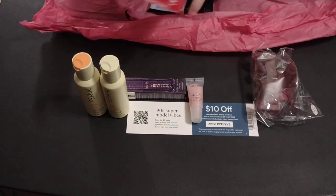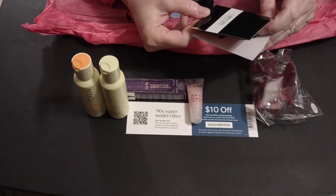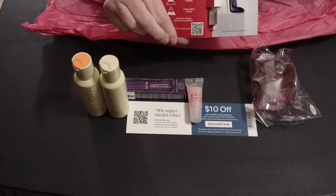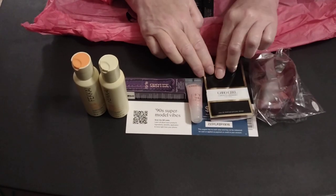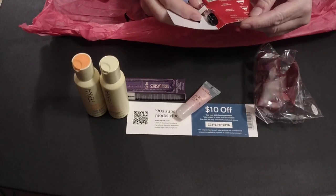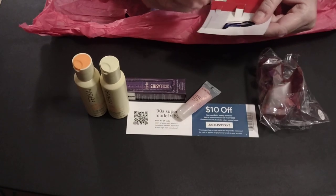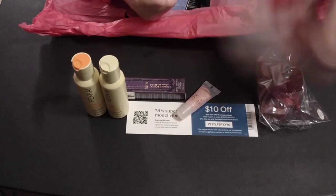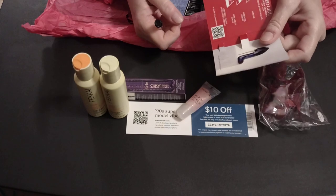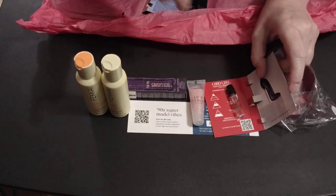We got perfume again — Good Girl, by Carolina Herrera. My son actually wears the male version of this and he loves it, so I can't wait. I have not smelled the female version yet. Let's take a whiff, shall we? Almond, tuberose, jasmine, tonka bean, and cocoa — that sounds delicious. Give it a little spritz. That is good. It's very warm, sensual. That is a very nice fragrance. I may have to go out and get a bottle.